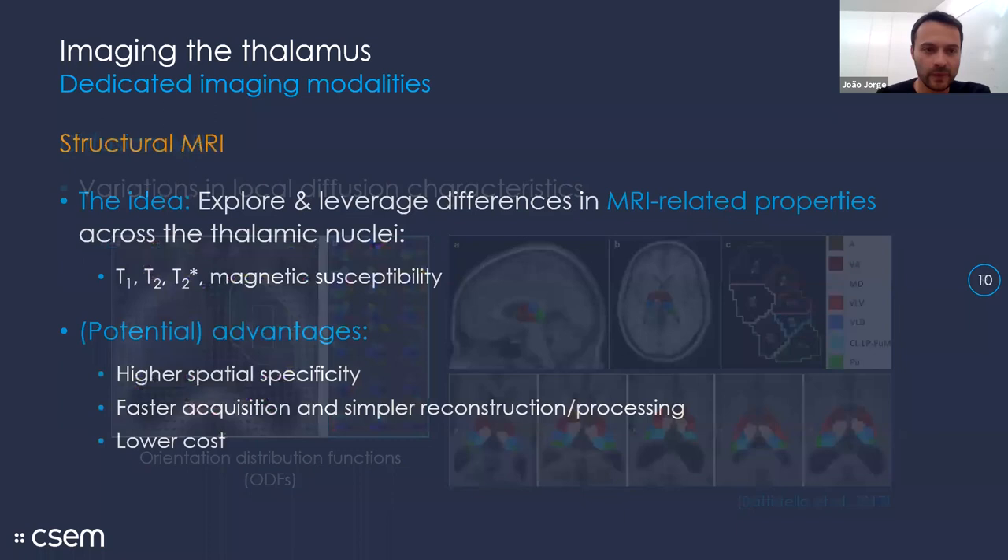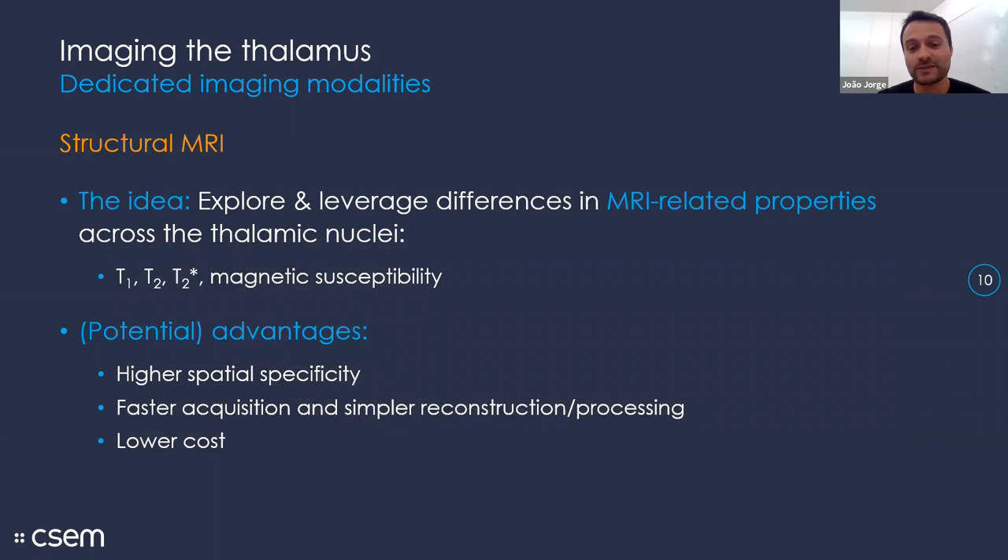Moving on to structural MRI, which is the main topic: the idea is to make use of differences in MRI-related properties across different nuclei — specifically T1, T2, T2*, and magnetic susceptibility. We typically get higher spatial specificity with these modalities, and they are faster both to acquire and to process compared to fMRI or diffusion. I will be focusing specifically on T1 and magnetic susceptibility, which have been the most promising for this objective.